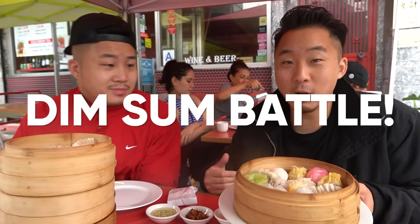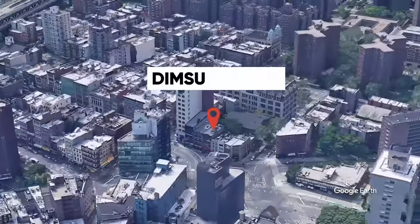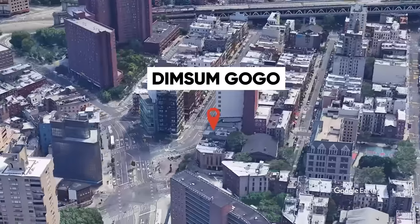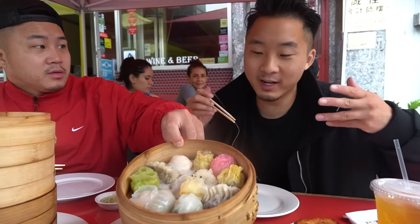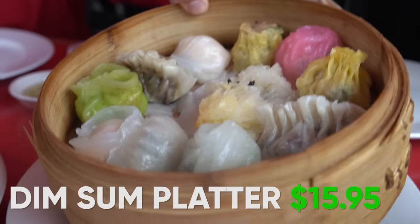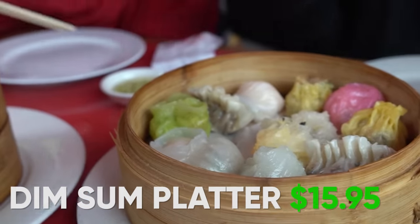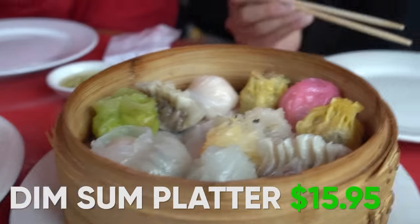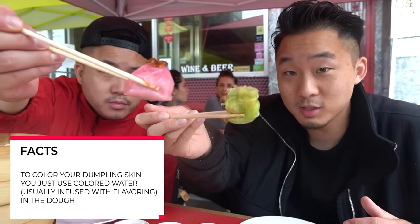We have made it to our next spot called Dim Sum Go-Go on East Broadway. I've never been here before, but this actually was a fascinating concept the more I delved into it. What they're trying to do is basically serve really high quality, slightly French-influenced dim sum, but in a very casual and quick way. They have a dim sum platter here — this was $15.95. I know that's not necessarily under $10, but for the quality and the variety that you get, that's a cheap eat. They're using all natural ingredients on the wrappers.